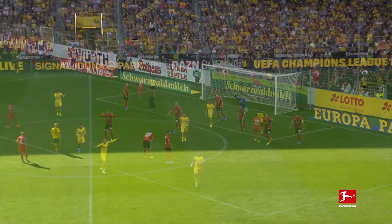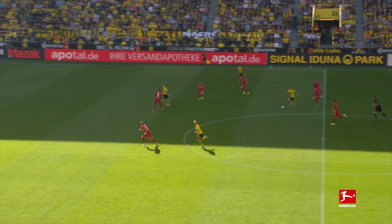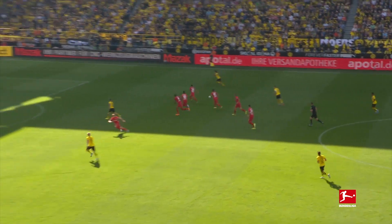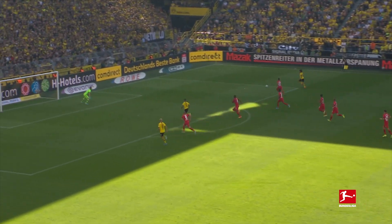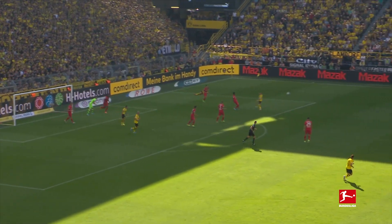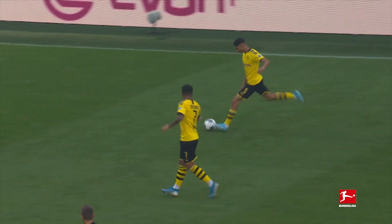Defensively, his awareness and ability to snuff out an attack and then immediately be thinking forwards and how to generate a counter-attacking opportunity is priceless, as this assist for Paco Alcacer against Bayer Leverkusen shows. Leverkusen clear, but Hakimi steps up and intercepts before carrying the ball and then drilling across towards the Spanish striker, still in the box from the last attack.